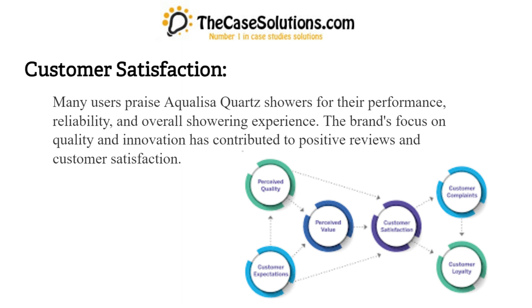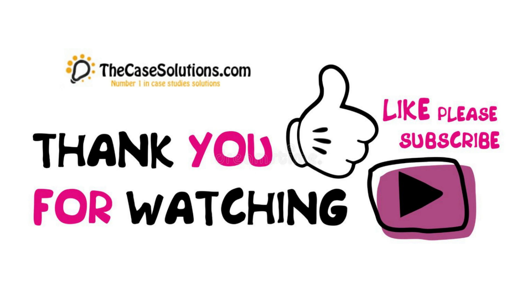Customer satisfaction: Many users praise Aqualisa Quartz showers for their performance, reliability, and overall showering experience. The brand's focus on quality and innovation has contributed to positive reviews and customer satisfaction. For a case study solution, please visit www.thecasesolutions.com.